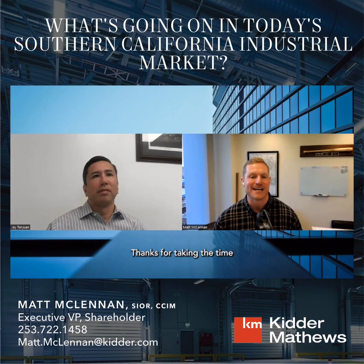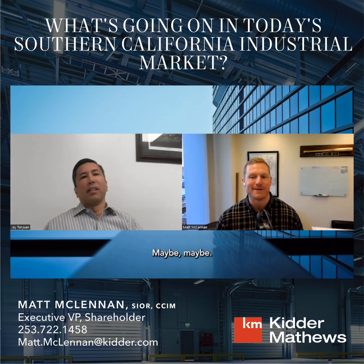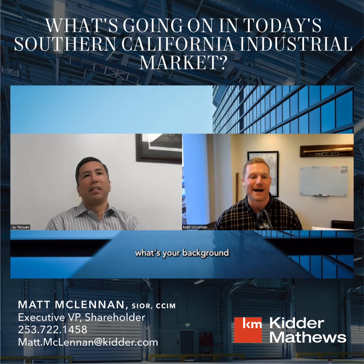Thanks for taking the time and sitting down with me. Maybe tell us what your background is and what you've been doing lately for those who don't know you.